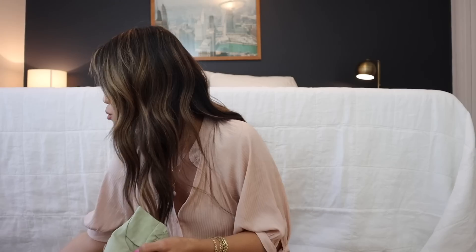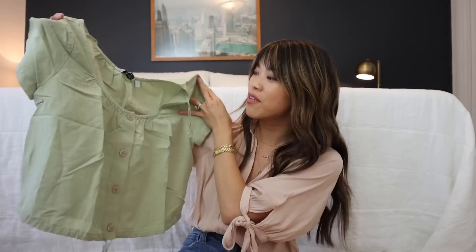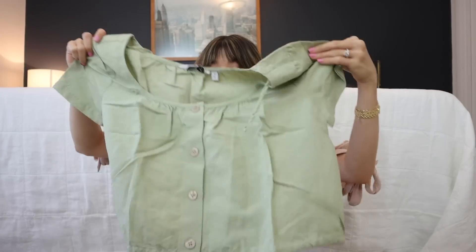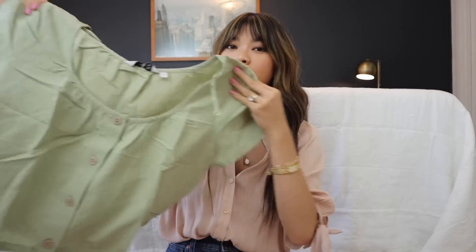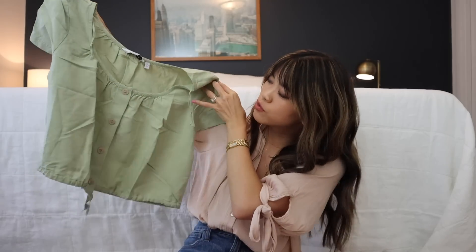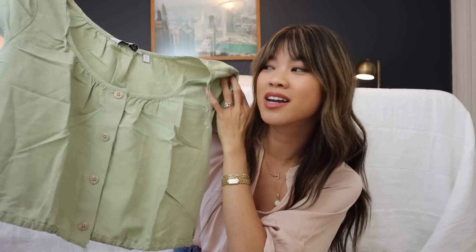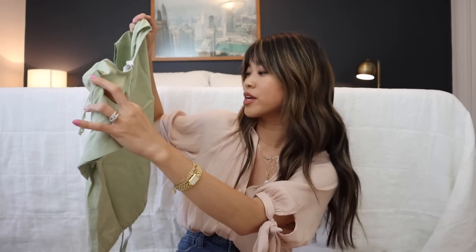The next piece — and I'm realizing I got a very similar theme with all of these pieces — they all have buttons down the front. This one looked like it ran pretty big, so I got it in a zero. You're supposed to bring in the drawstring at the bottom to make it a bubble top. It's a beautiful sage green top.